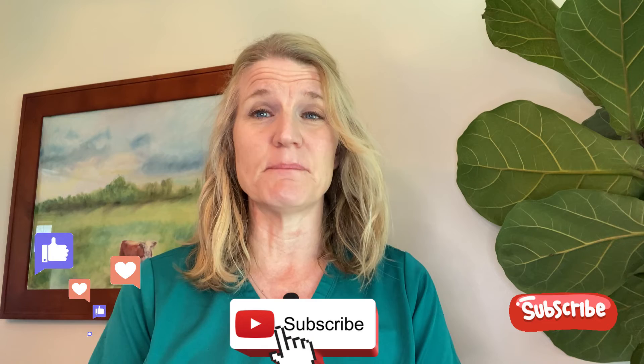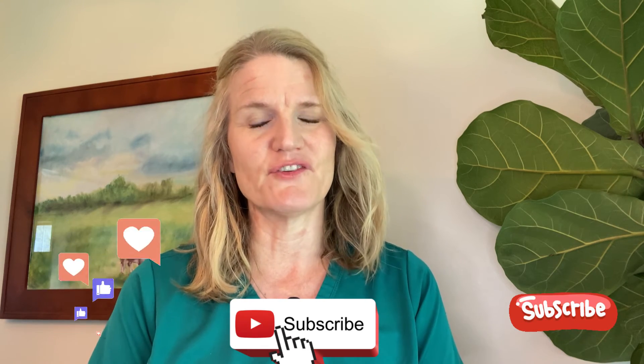Thanks for joining me today. If you got value out of this episode, please like and subscribe. Ask your doctor for tacrolimus ointment if you have eczema, atopic dermatitis, or psoriasis — it really is so helpful and it'll help you too.